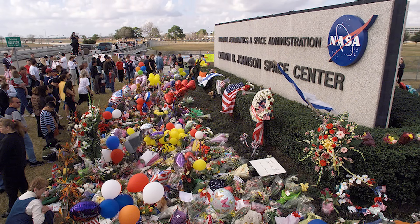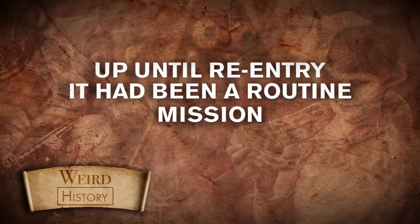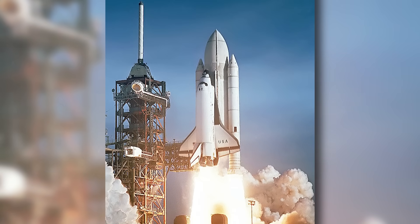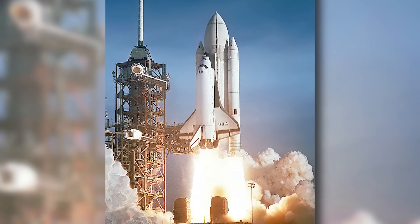Let's take a look at an American tragedy. On January 16, 2003, Columbia, the first shuttle ever to take flight, was on its 28th routine mission.